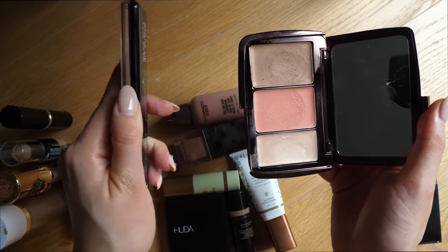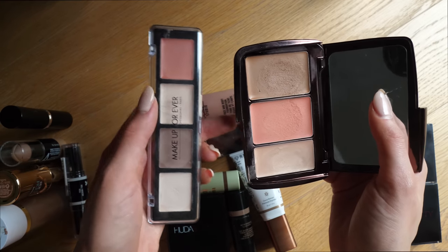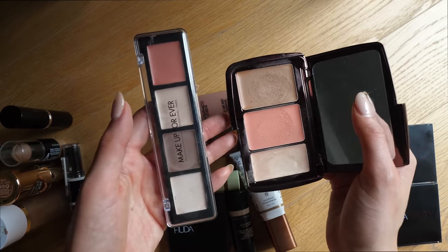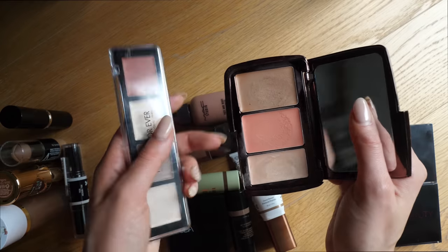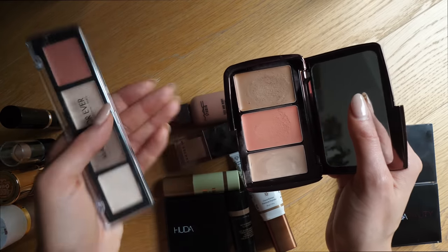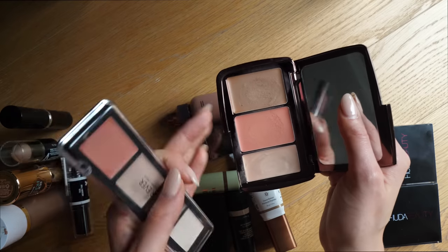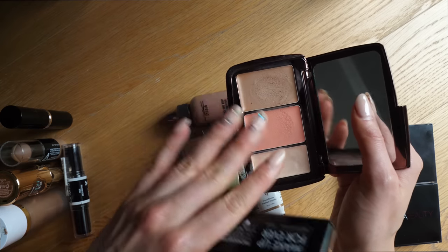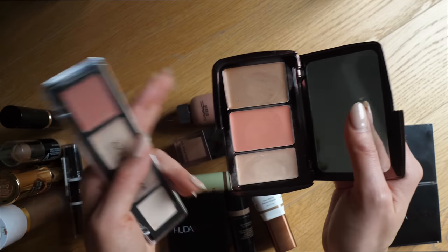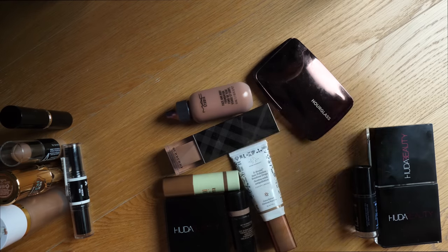Got two cream contour palettes here that look pretty much identical, so I'm not going to keep both. This one is the Lumiere Trio from Hourglass and this is the Sculpting Palette from Makeup Forever. I actually really love both, especially the Hourglass one — I've used it to death, it's just a really beautiful formula and the shades are totally foolproof. I don't even know if they still sell this, but if you can get your hands on it, it's gorgeous. I'm gonna keep the Hourglass and get rid of the Makeup Forever one.